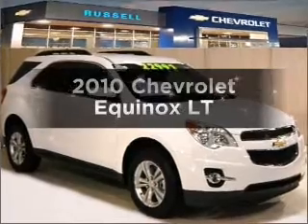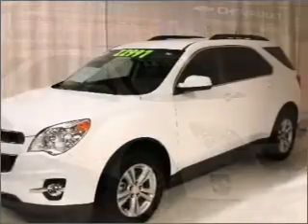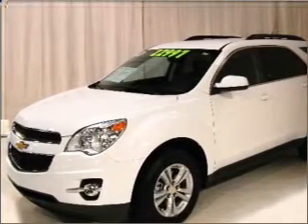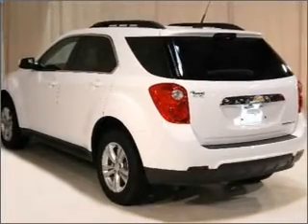Get noticed in this 2010 Chevrolet Equinox. Travel the roads in style and comfort in this great vehicle. With an efficient four-cylinder engine that responds smoothly to its six-speed automatic transmission, premium wheels lend a distinctive appearance.